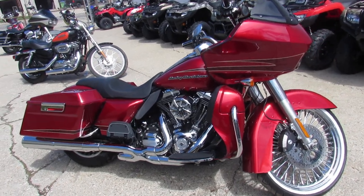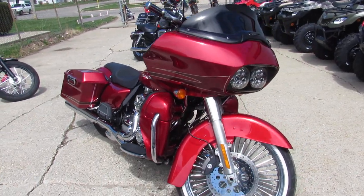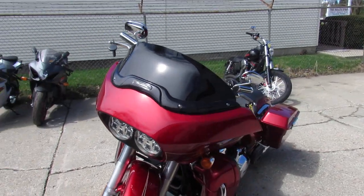Anybody looking for a used Harley, we got it here at Approval Powersports. We got over 450 used Harleys, over 600 used bikes. We got leasing programs, 65 degrees and sunny out — just gorgeous bikes up and down the road.